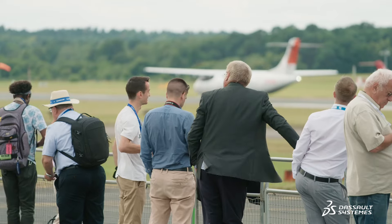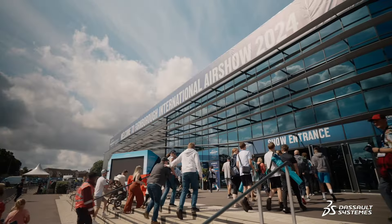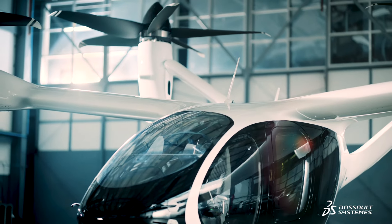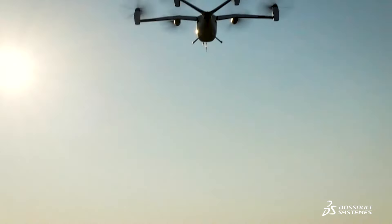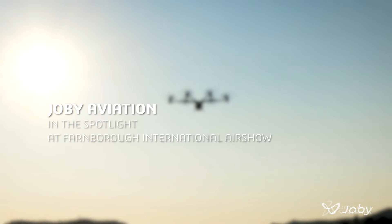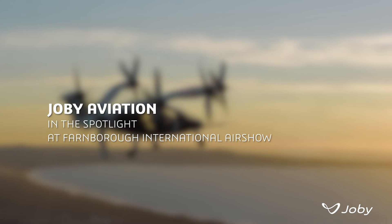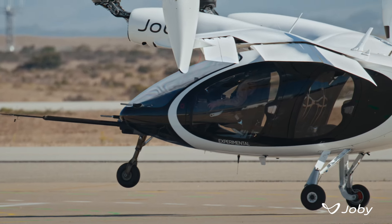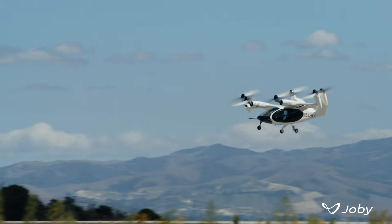To create world-class technology, you've got to use world-class technology. At Joby, we're building the world's first all-electric vertical takeoff and landing air taxi. Our aircraft can hold four passengers and a commercially rated pilot, and can transform the way we move around by being integrated into mobility as a service.